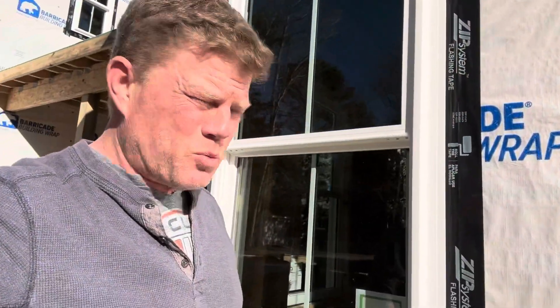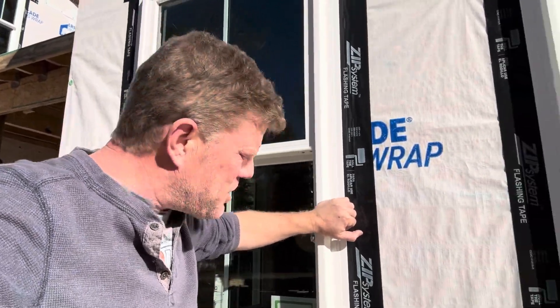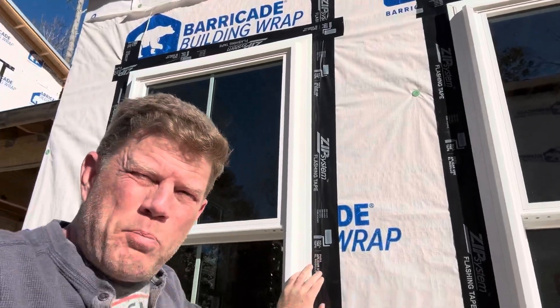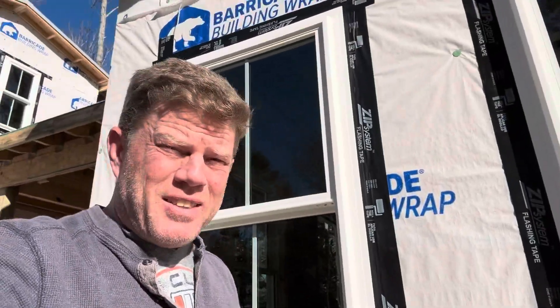When we install the windows, we order them with the J-channel built in, so there's already a flange on there and the siding tucks right into the existing built-in J-channel — which is just a thing of beauty. Then we professionally, perfectly, and lovingly tape the whole window in with zip tape. It ain't never going to leak. If the Titanic had windows installed like we install windows, it would have floated to New York.